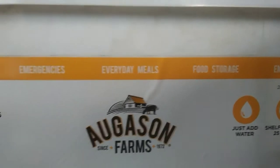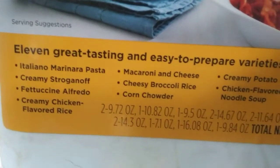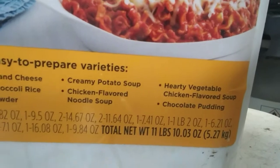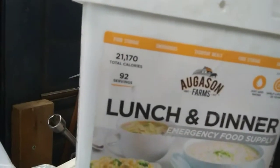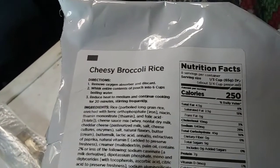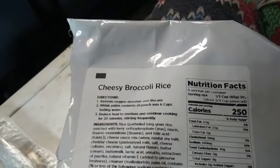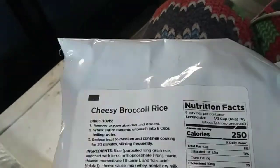The shelf life is up to 25 years. Today I am going to make the cheese broccoli and rice, and I'm going to add a can of chicken to it so it will be more filling.